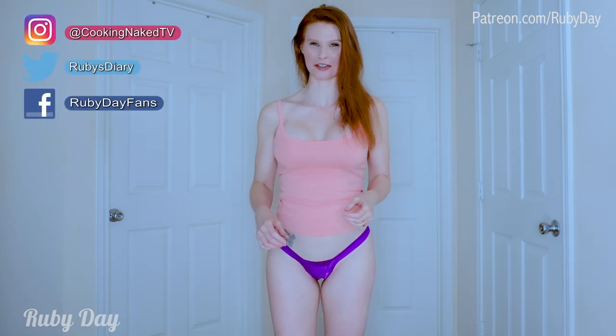Hello, Sparkling Ruby! Welcome back to my channel. I'm Ruby Day and I have a huge bodysuit haul for you — everything from bodysuits to swimsuits, all combinations, all styles. I think you guys are really going to love it because I have absolutely fallen in love with bodysuits. Let's get to it.